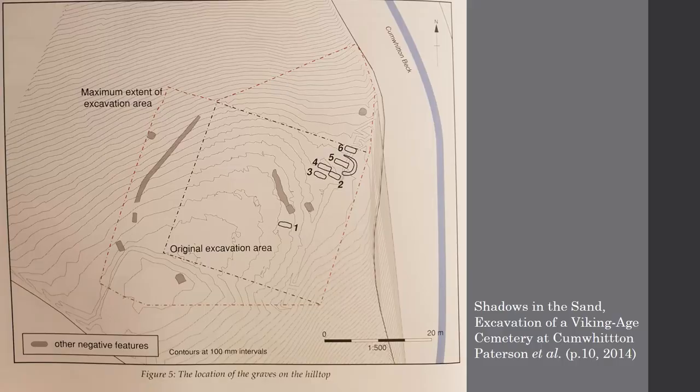This is a quick map taken from the excavation report. Grave number one was the grave where the brooch was found; graves two to six were discovered in the secondary excavation.